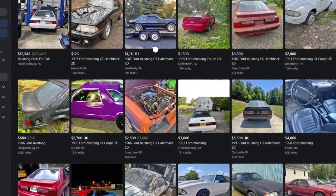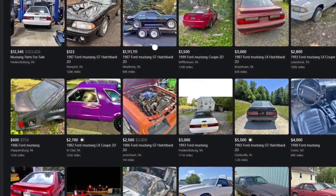If you're like me, you've got a problem. A car buying problem. You find yourself looking at Facebook Marketplace late at night for something, because who knows, there might be a deal out there.